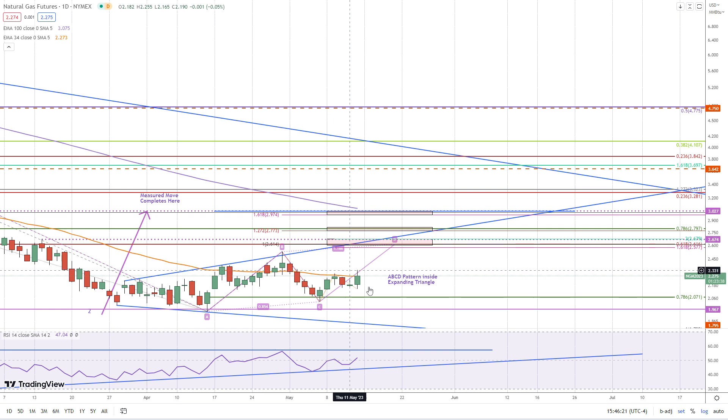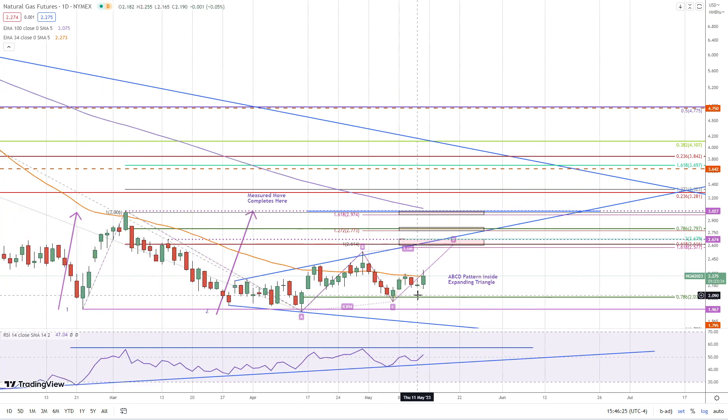The next breakout has to hold. We need a daily close above the 34 moving average, and that signals a continuation of this ABCD pattern with a target up here of around 262, and of course there are higher targets as well.